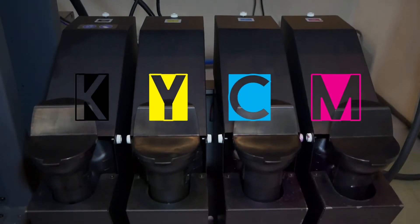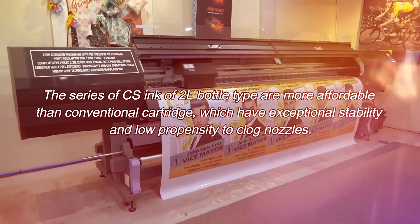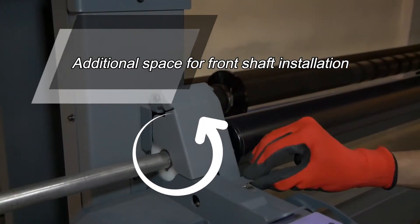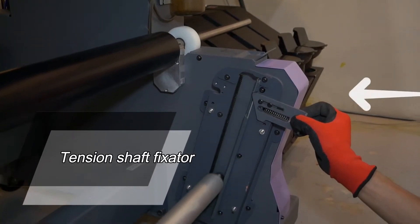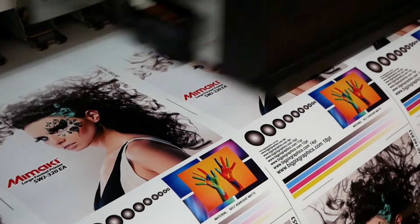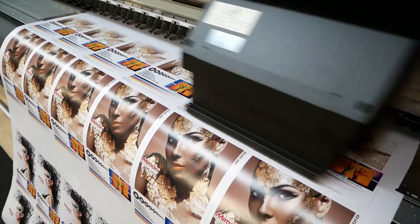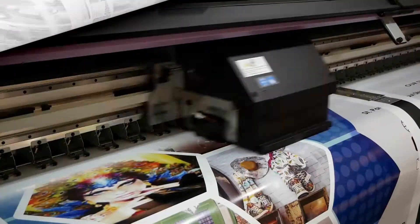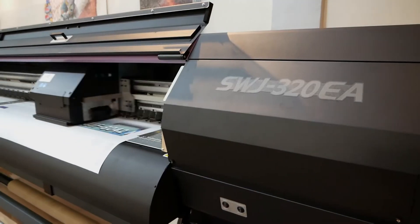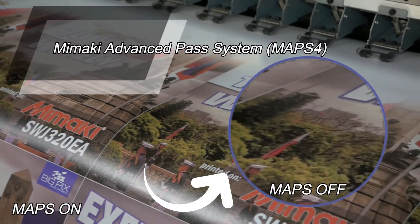Affordable and reliable CS100 EcoSolvent ink. The Mimaki Advance Pass System, or MAPS 4, prevents banding.